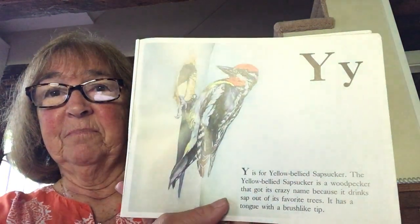Y is for yellow-bellied sap sucker. The yellow-bellied sap sucker is a woodpecker that got its crazy name because it drinks sap out of its favorite trees. It has a tongue with a brush-like tip. I bet you hear woodpeckers out in the woods picking on trees, don't you?